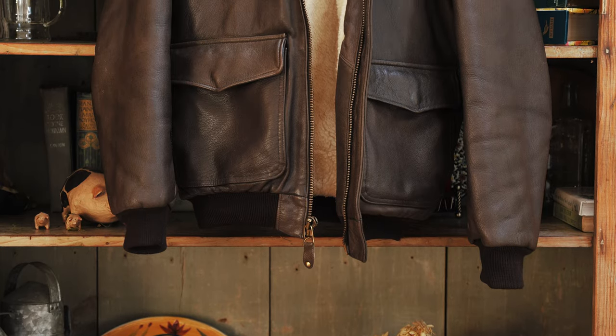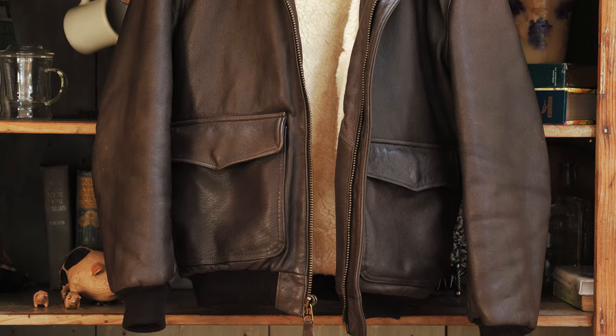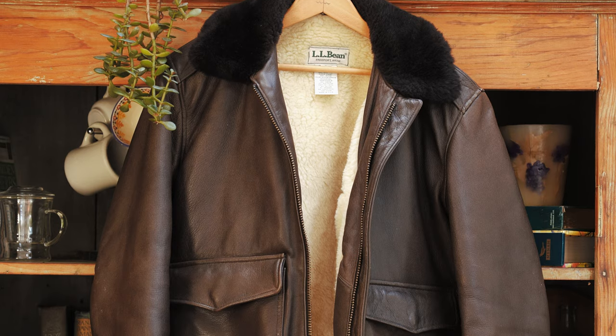Then there was this version, which — if there wasn't this version, I would pay no mind to these jackets. And to be honest, without the lining, I still wouldn't really pay any mind to these jackets, because the lining and the collar are what make this jacket go from zero to hero. So let's get into this beast a little bit.